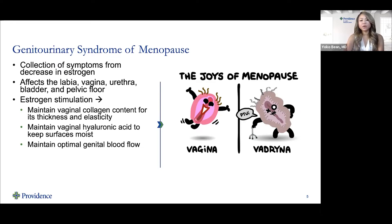Estrogen is important for multiple aspects of the vagina, including maintaining vaginal collagen content to maintain its thickness and elasticity. It also maintains vaginal hyaluronic acid to keep all of the surfaces moist and healthy, and it maintains optimal genital blood flow.